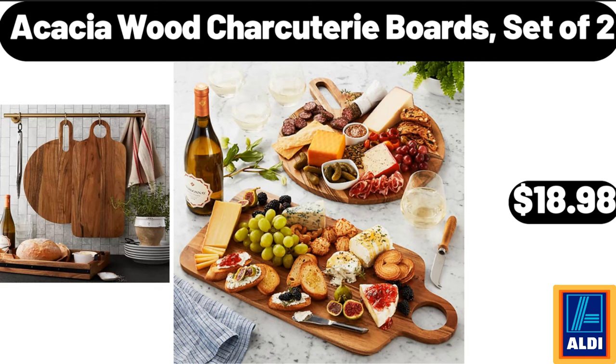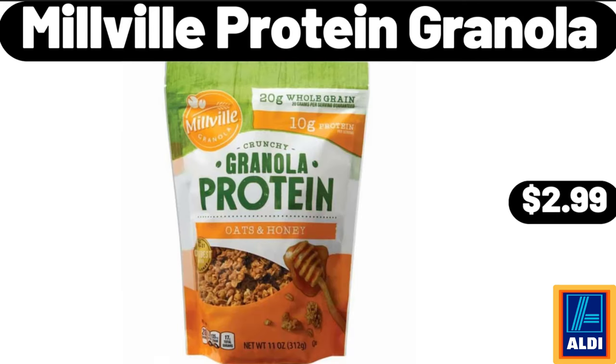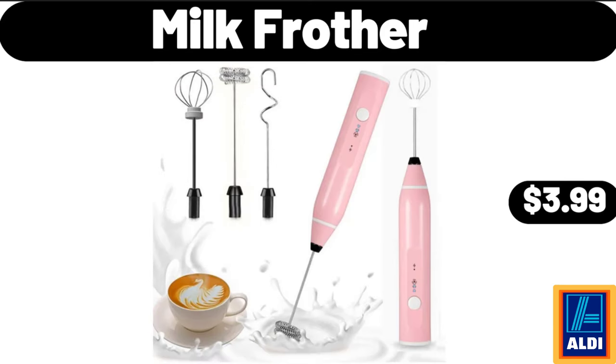Cast iron serving dishes pan 8-inch oval, $19.98. Acacia wood charcuterie boards set of 2, $18.99. Seven-piece ceramic small bowl set, $11.98. Millville protein granola, $2.99. Chair with gold metal legs salmon pink, $79.99. Milk frother, $3.99.